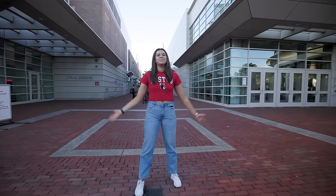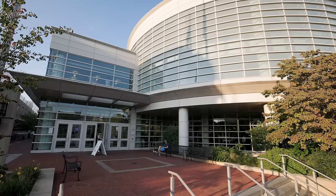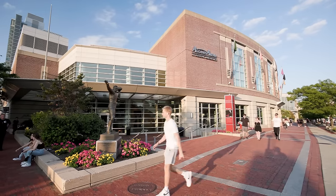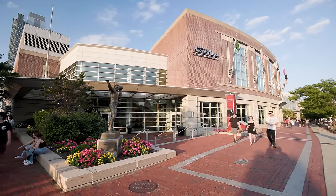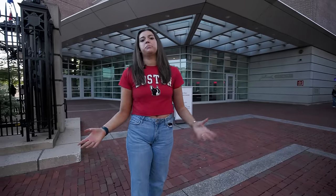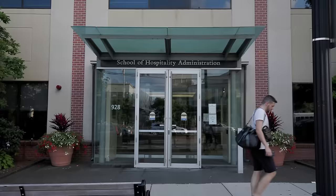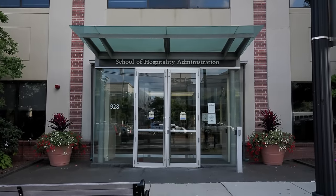We're next to FITREC and Agganis Arena. FITREC stands for Fitness and Recreation Center, which is basically our student gym. And over here we have Agganis Arena, which is our ice hockey arena. We are a huge hockey school, but besides operating as an ice hockey rink, we also do concerts here. And if you're in the School of Hospitality, it's right across the street.